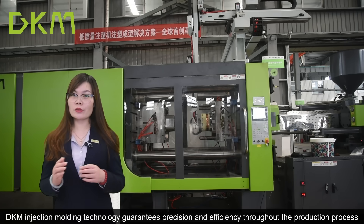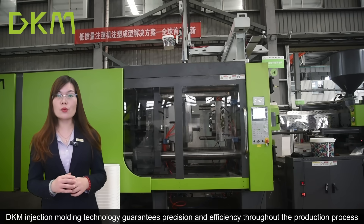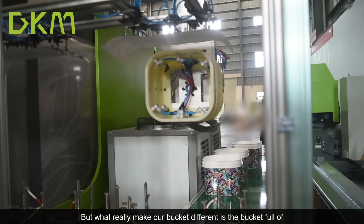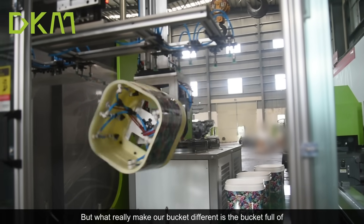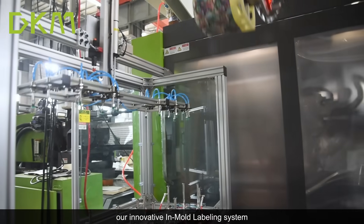DKM injection molding technology guarantees precision and efficiency throughout the production process. What really makes our bucket different is our innovative in-mold labeling system.